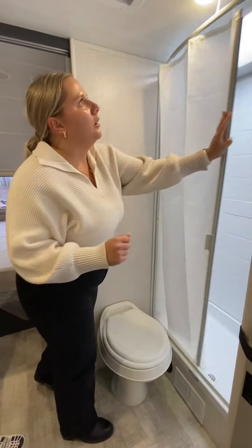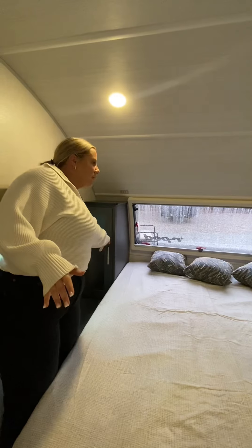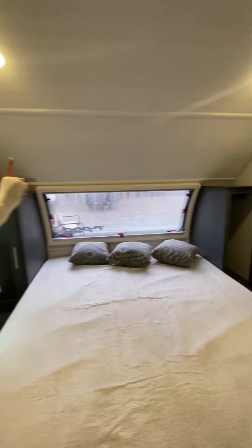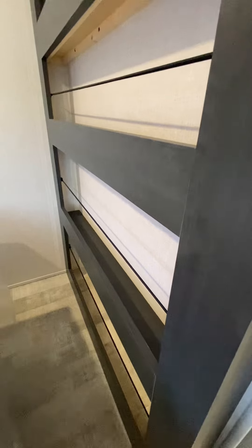Into the bedroom — you have this awesome RV queen size bed with extra wardrobe space on each side. Around the corner you have space to hang a TV along with extra storage for books, hair care, clothes, shoes, or whatever can fit in that area.